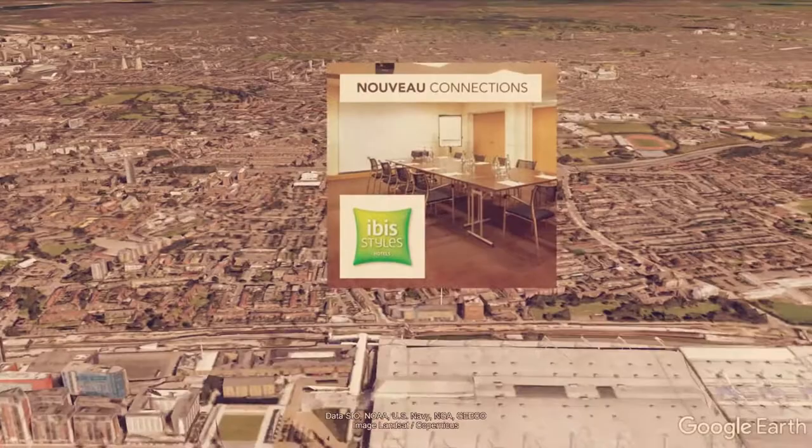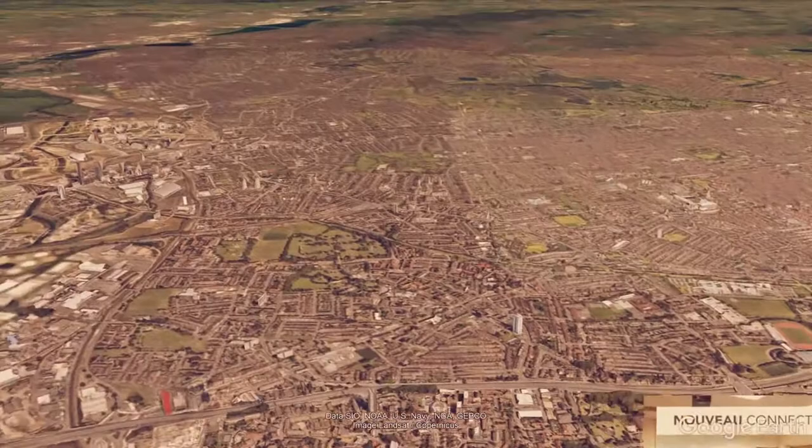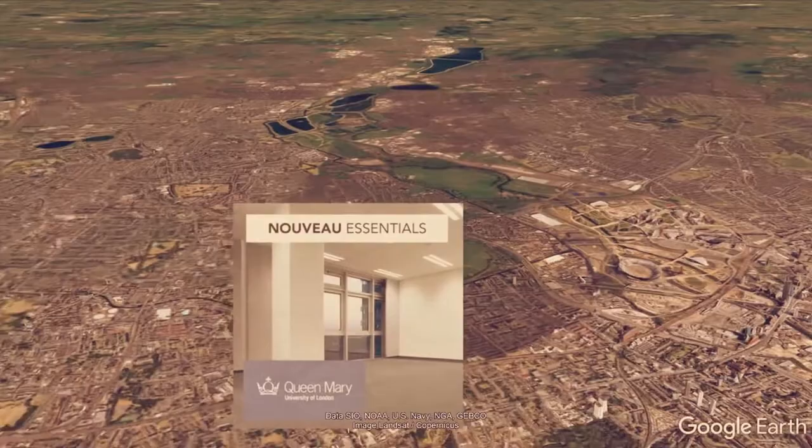Just a reminder: this is a small selection of our projects. Over the past 12 months we have been involved in over 1,000 projects in central London.